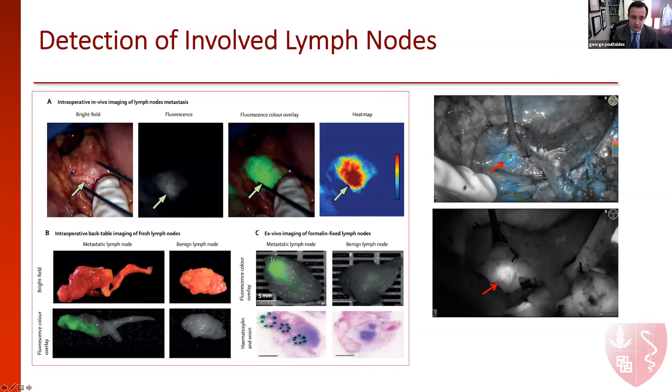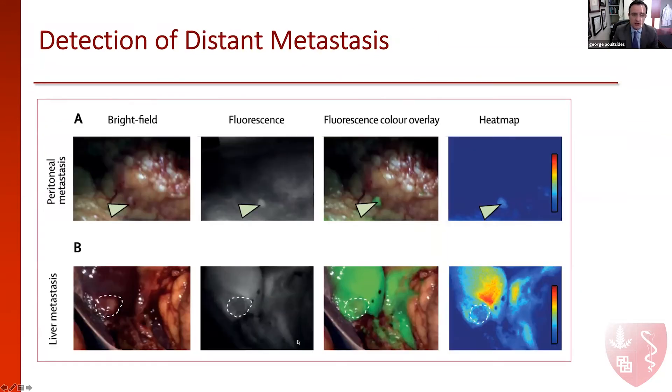We looked at lymph nodes ex vivo and found significant fluorescence even with small sites of disease. Then we focused on the smallest size of disease that we could detect. This is a peritoneal metastasis that lit up with fluorescence — you can see how it's nicely visible. This is something that could have been easily overlooked during laparoscopy with white light. It's nicely differentiated compared to this area here, which is pancreatitis. We biopsied both areas: pancreatitis here, tumor here, and this was very specific.